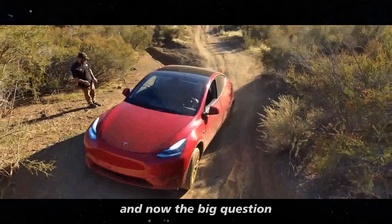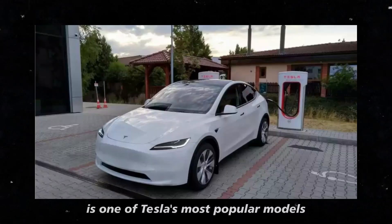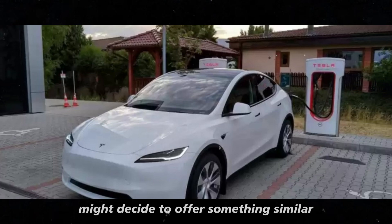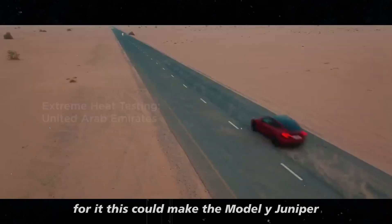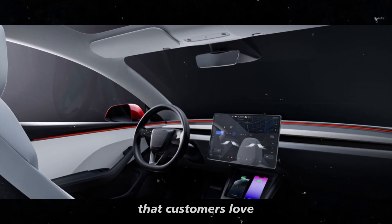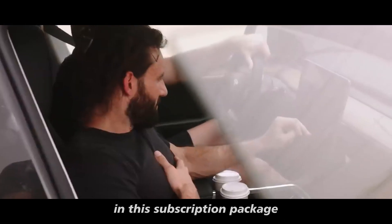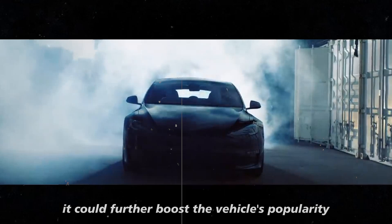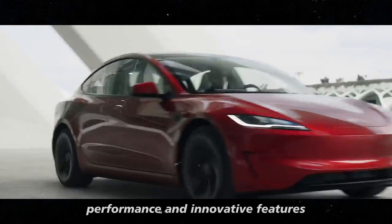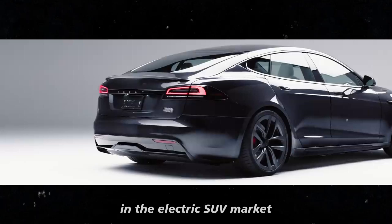The big question now is: will this package be extended to the Model Y Juniper? Given that the Model Y is one of Tesla's most popular models, it's quite possible that the company might offer something similar for it. This could make the Model Y Juniper even more attractive to buyers, providing a comprehensive benefits package, and further boosting its popularity given its already impressive performance and innovative features.